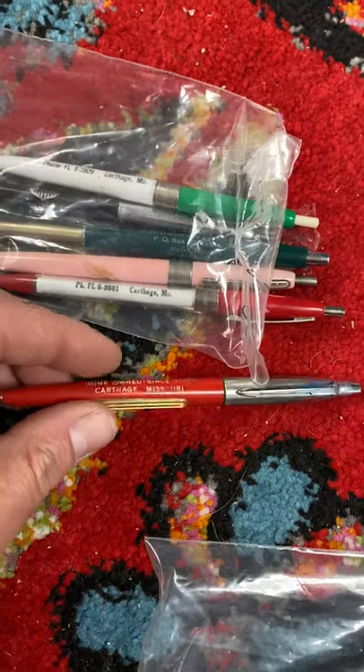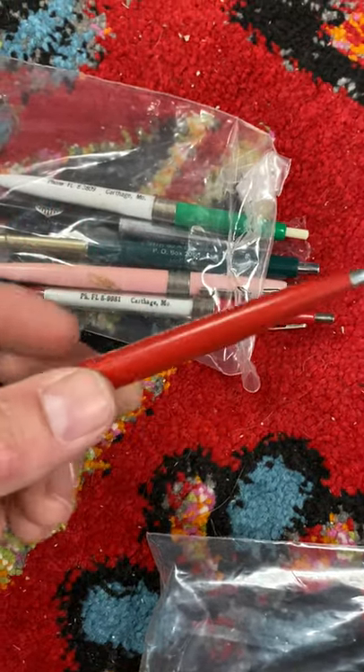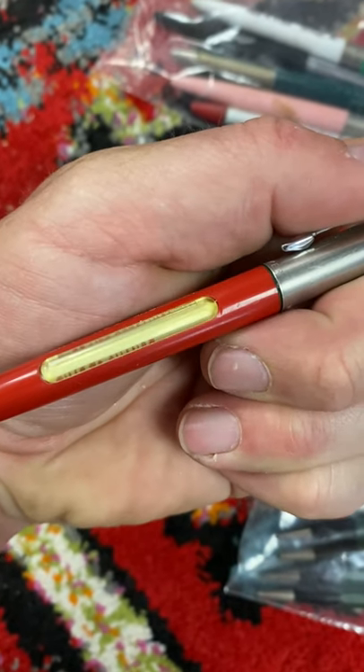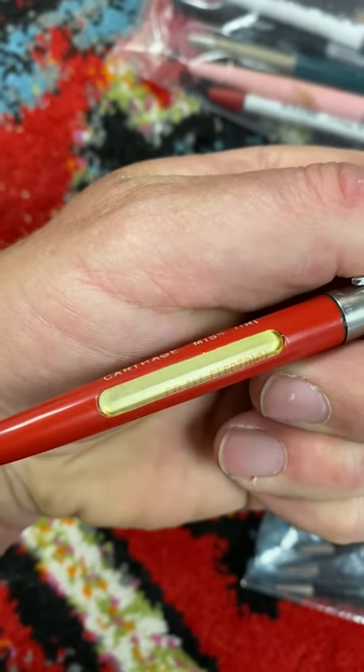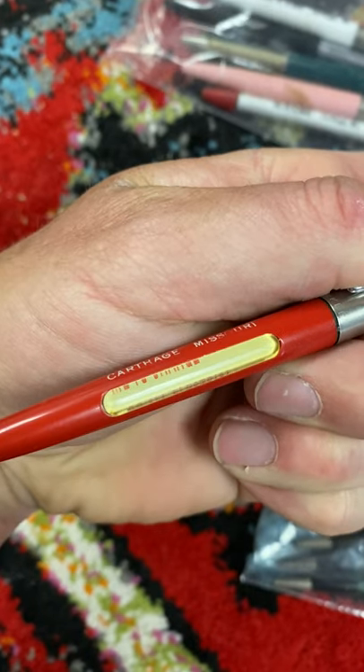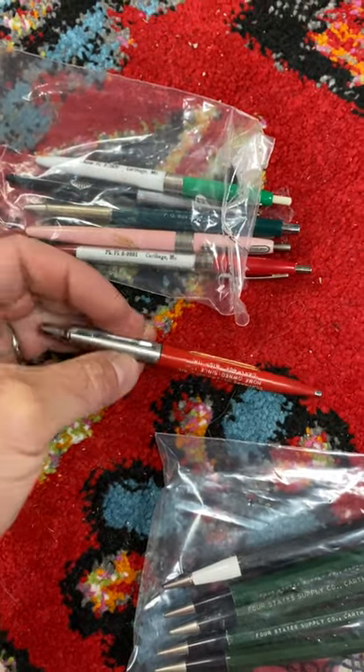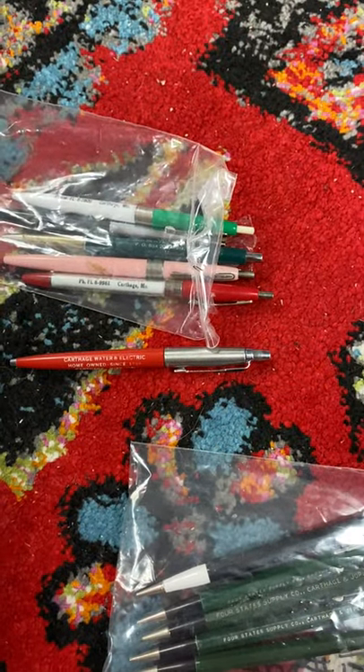You've got these other little ink pens here with different local advertisements, and then you've got these that are real cool — where you click them and it makes a message that changes. It says 'time to change, go all electric.' People collect these kind of roller clicker ones from different advertisements of small towns. Keep a lookout for these — they can get big money.